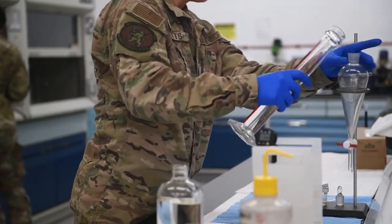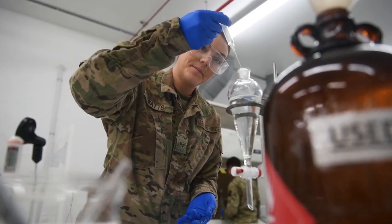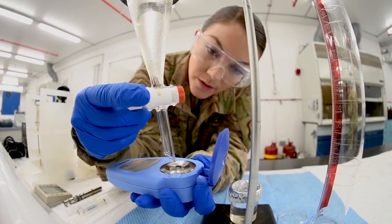Fuel Lab tests for the quality of the fuel to make sure there's no water or sediment in it. If there's too much water, then it won't combust and the engine won't turn.